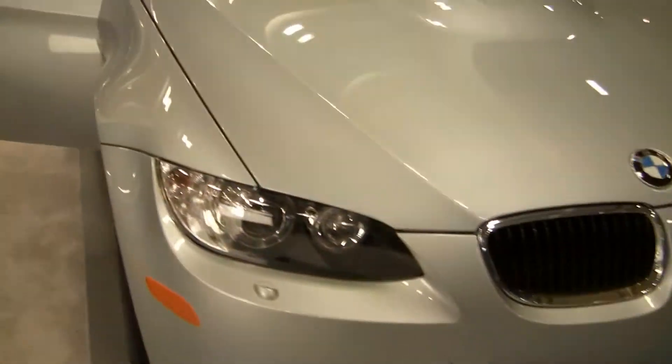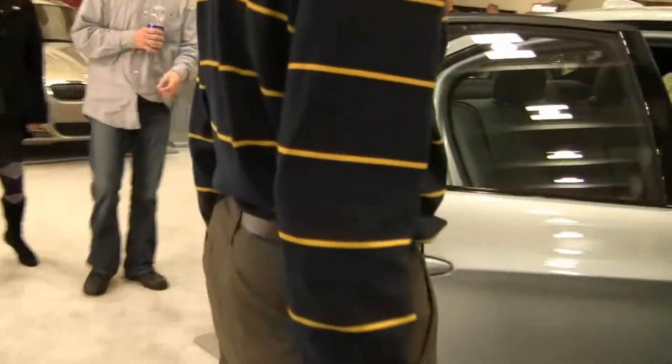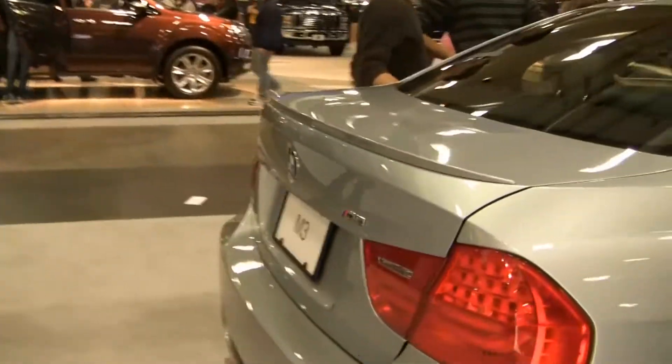The next car we have is Rosalie's M3 BMW. This is the incorrect color and it's not a convertible, but it is an M3. So here you go. And there it is — BMW. It's a very nice looking car. And there you go, an M3.